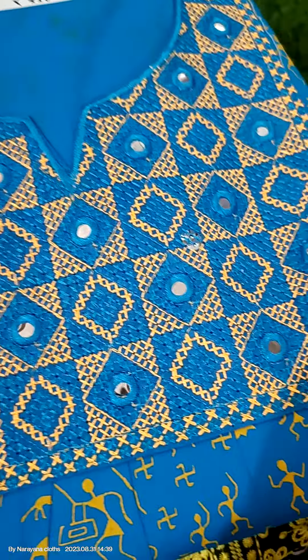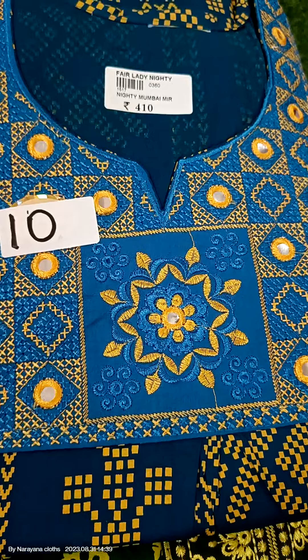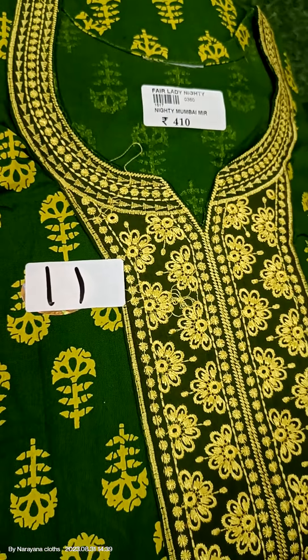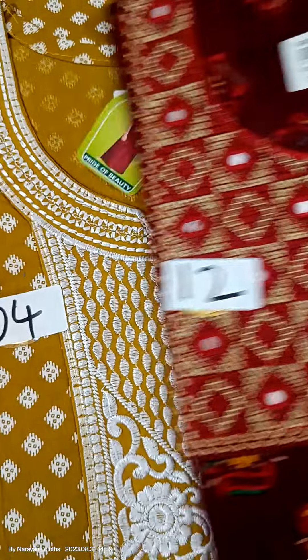Hi dear sisters, welcome back to our channel Narana Clots. Beautiful collection and most demanding collection in Narana Clots — that is the 90s Bombay Mirror nighties.